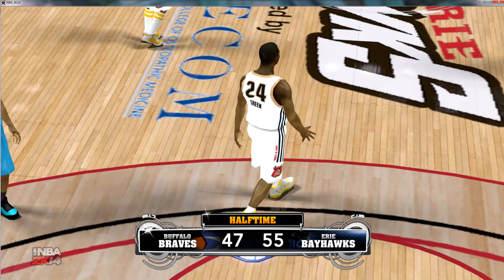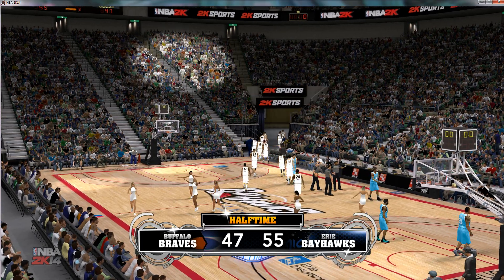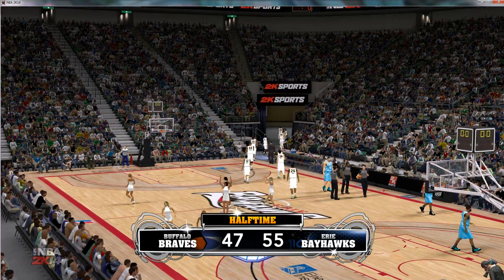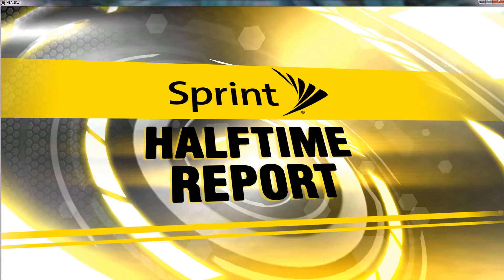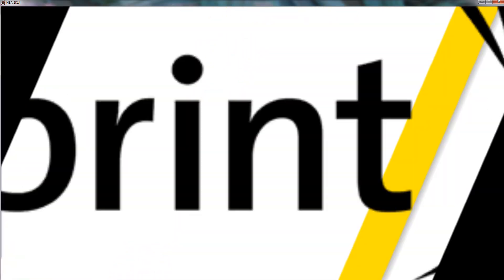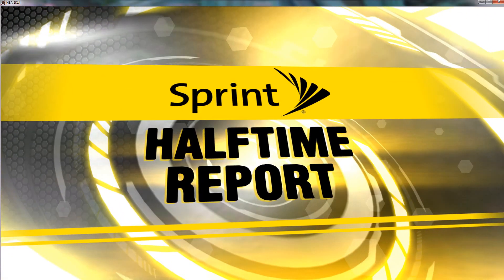The home team — they're up by eight. We'll be back right after halftime to get the third quarter underway. And now, brought to you by Sprint — the Sprint Halftime Report, presented by Sprint.